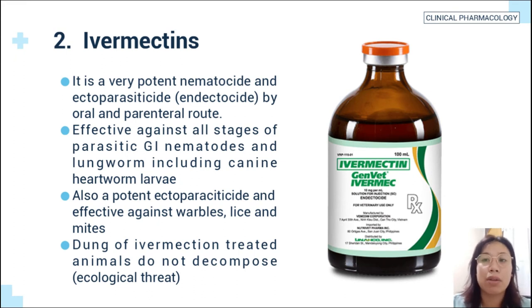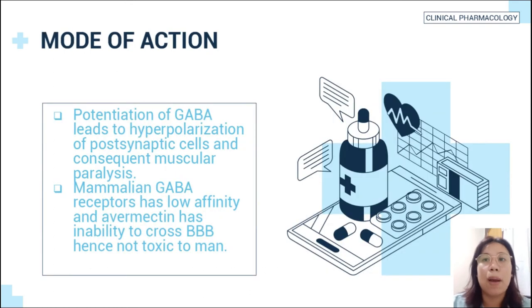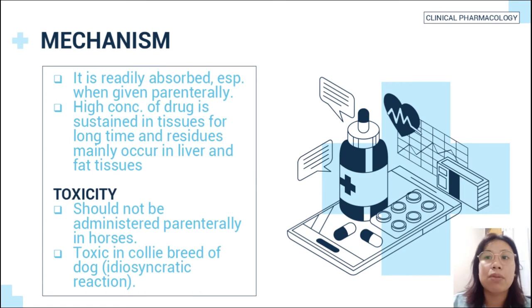The dung of ivermectin-treated animals does not decompose, making it an ecological threat. Mode of action: potentiation of GABA leads to hyperpolarization of postsynaptic cells and consequent muscular paralysis. Mammalian GABA receptors have low affinity and avermectin has inability to cross the blood-brain barrier, hence it is not toxic to mammals. It is readily absorbed, especially when given parenterally. High concentrations are sustained in tissues for a long time and residues may occur in liver and fat tissues. Ivermectin should not be administered parenterally in horses and is toxic in collie breed of dogs, which may cause an idiosyncratic reaction.